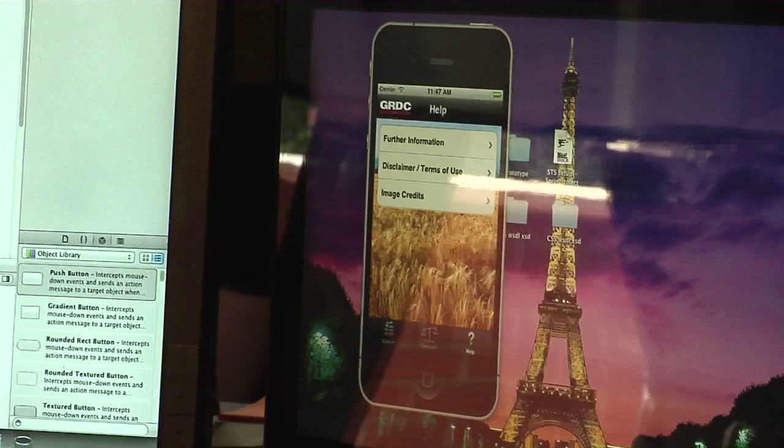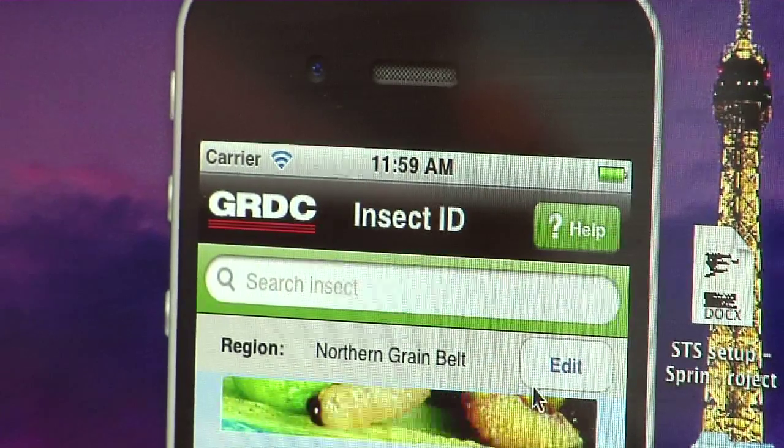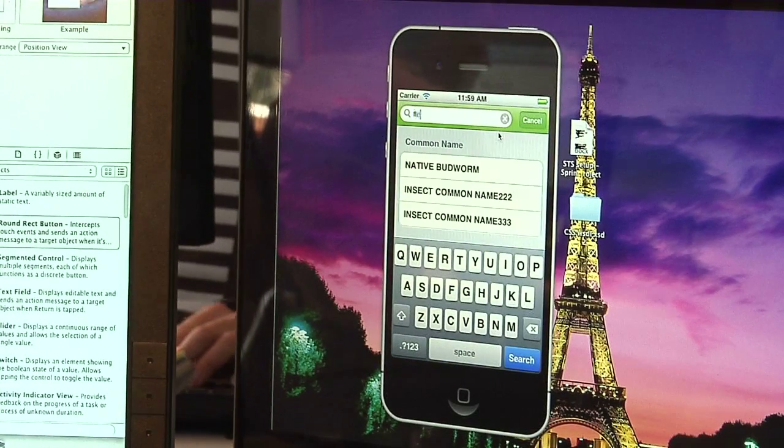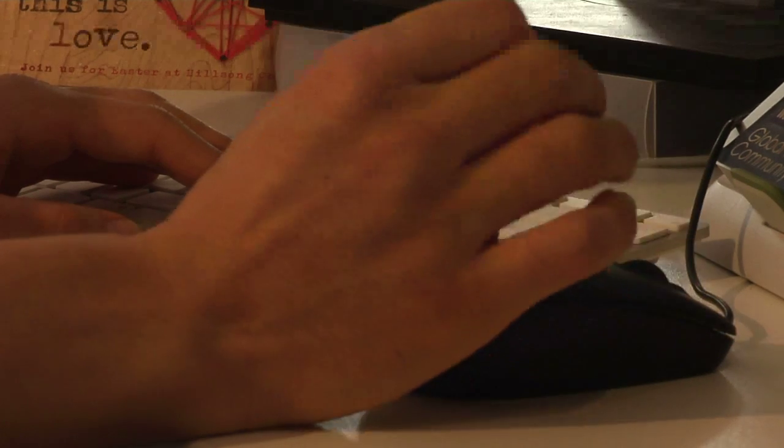The developers at Reading Room in Canberra are already working on the second app in the series — Insect ID, an adaptation of the Insects Ute Guide — covering not just insects but also beneficial insects. They're trying to maintain consistent functions across apps so growers don't have to re-educate themselves every time. After insects, they'll work on leaf diseases, root diseases, and a whole range of other useful apps.